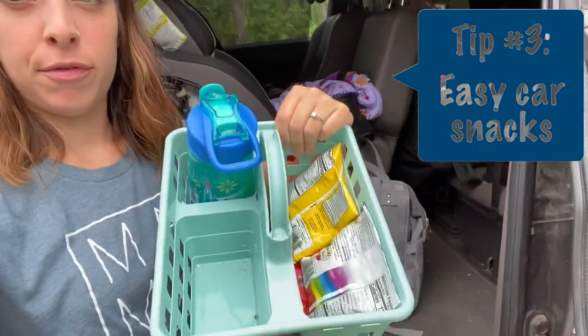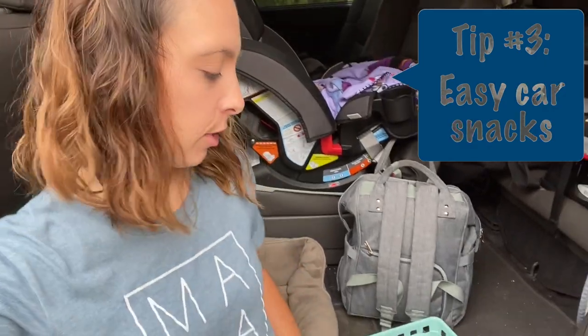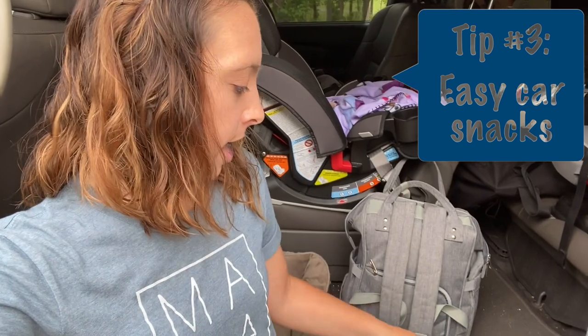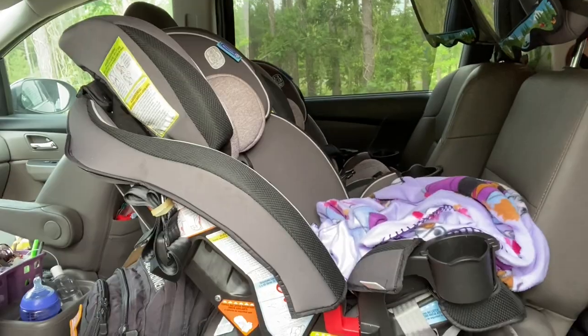My next tip is car snacks. I got these containers from Walmart in their back-to-school section — they've been perfect for my kids. Each kid has their own cup and they've picked out goldfish and cookies. I know it's only 7 o'clock in the morning, but I found that if my kids eat sugar first when we get in the car, they'll stay awake a little bit longer and sleep the last part of the road trip, which I prefer because at the end they're getting grumpy. So I give them a little bit of sugar — in this case, rainbow chocolate chip cookies — to get the road trip started. Since I'm traveling by myself, I'll open these for them so they can access snacks without my help while I'm driving. Tip number three: car snacks.